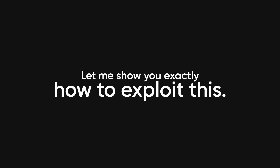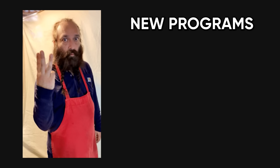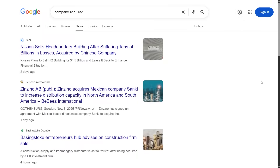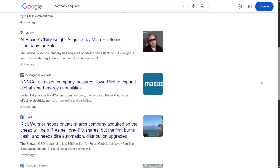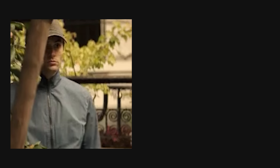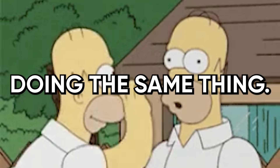Here's exactly how to exploit this. You need to set up monitoring for three things. First, new programs launching on HackerOne, BugCrowd, and Intigriti, which you can automate using their APIs. Second, companies announcing acquisitions on tech news sites, because those acquired assets always get added to bug bounty scopes. And third, new subdomains appearing on existing programs using tools like Sublert or Certificate Transparency Logs. The moment you see a new opportunity, you need to move fast — within hours, not days — because other hunters who know this shortcut are doing the same thing.